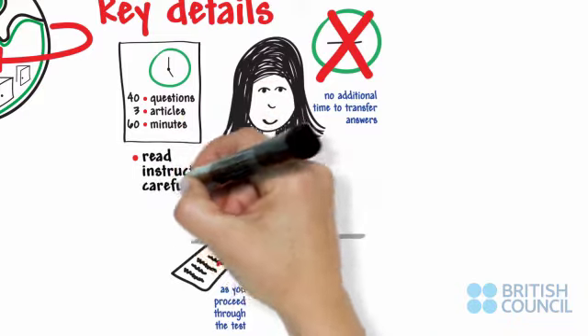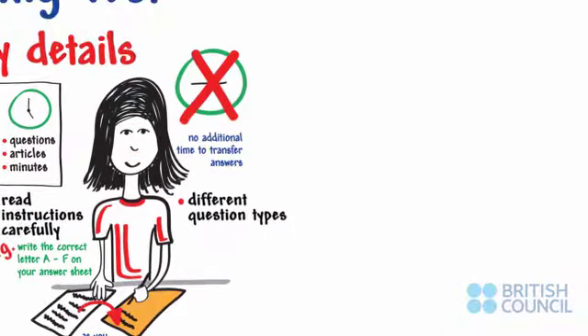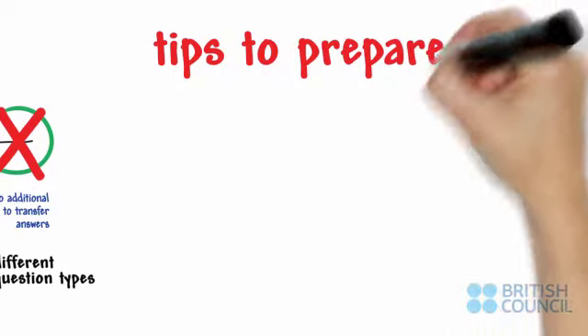Read the instructions very carefully. Be familiar with the different question types. Here's some advice to prepare for the reading test.